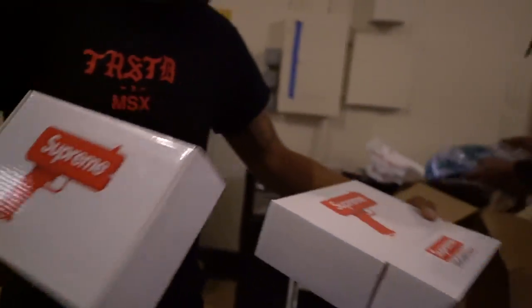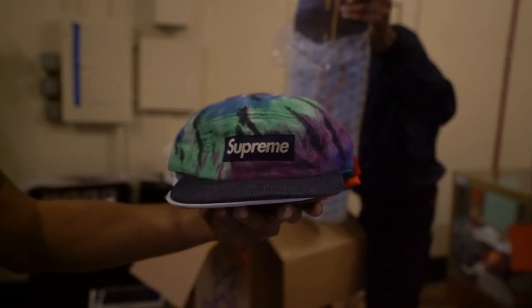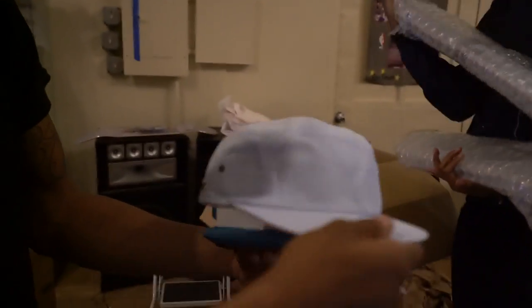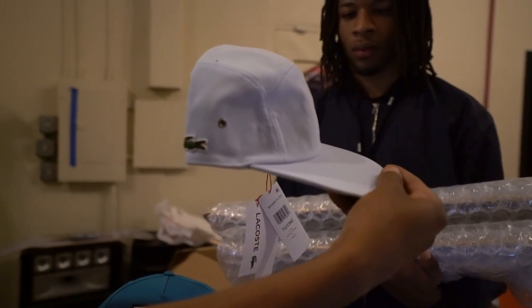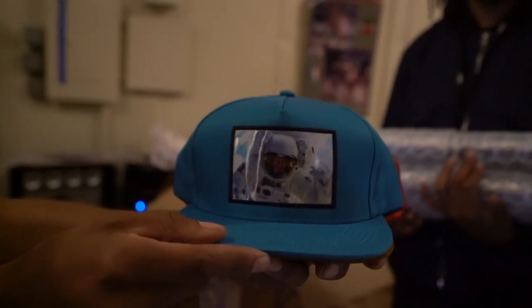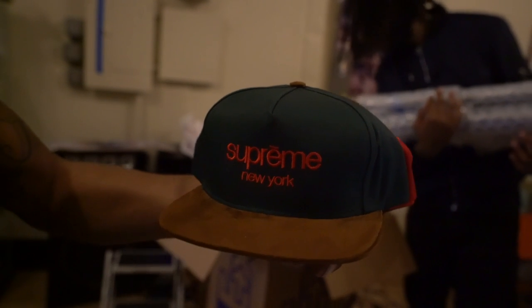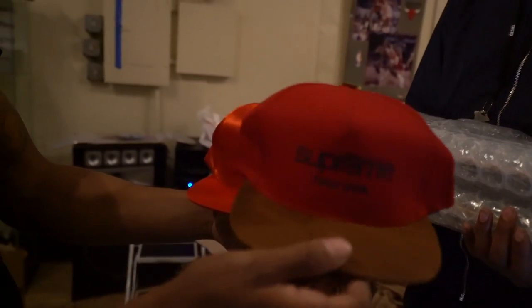We also got a couple more Supreme hats — camp hat, camp hat tie-dye, which is dope. Supreme can really change it up with the styles. There's a Lacoste collab hat — personally I don't like this one so we'll probably price it at about $60. We bought it real cheap; it only has Supreme on the back which is probably why it's not as popular. We also got a spaceship one with Supreme on the back, standard baseball style, nice and smooth. All these hats are brand new with tags attached and will range from about $60 to $100.